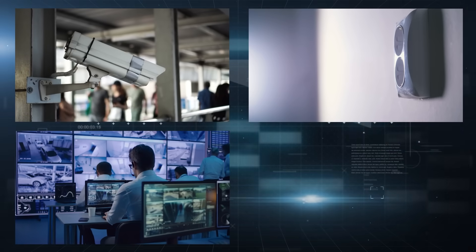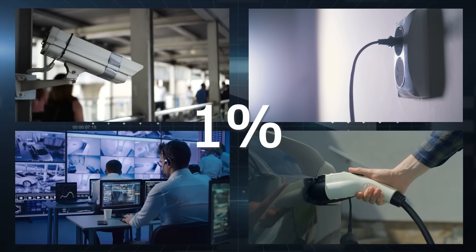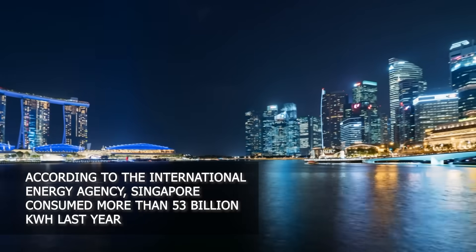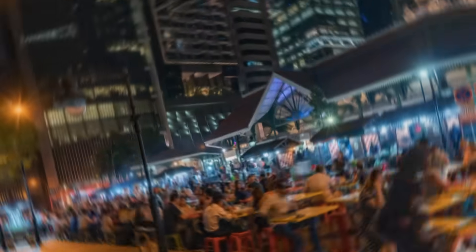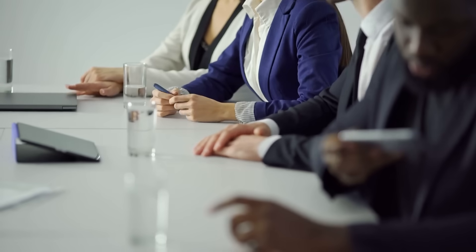But even such growth rates account for only 1% of all electricity needs of the population and businesses, while demand is growing faster and faster. According to the International Energy Agency, Singapore consumed more than 53 billion kilowatt-hours last year — breaking a new record in the country's energy consumption. To solve the coming crisis, the authorities began to actively look for an innovative energy production project.